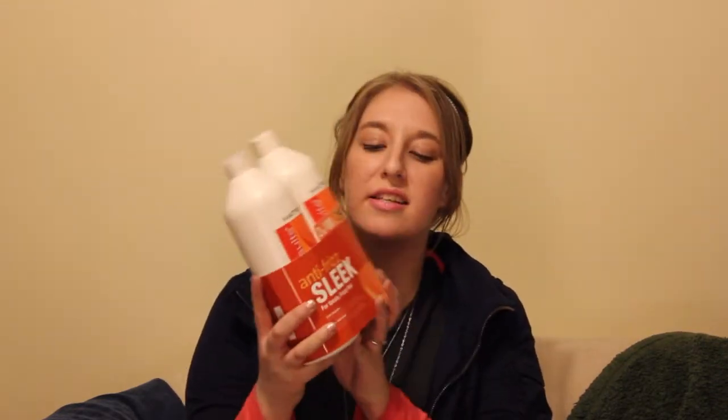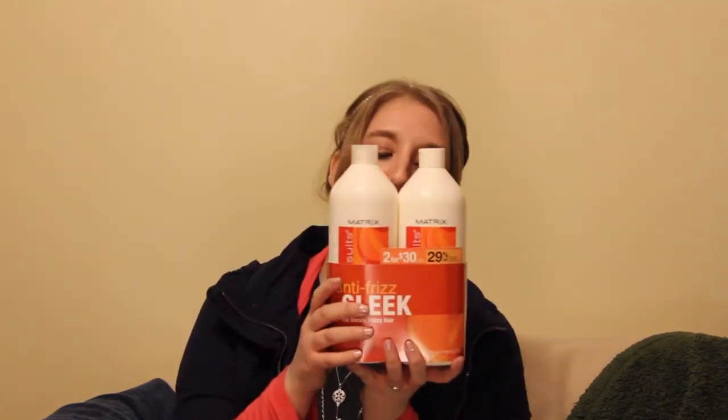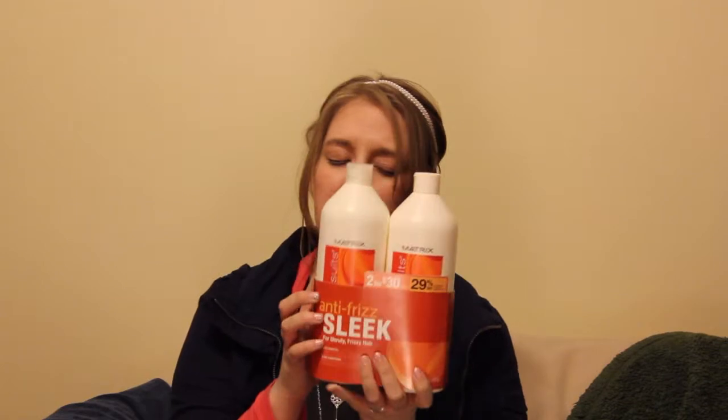The first thing I bought was this Matrix anti-frizz sleek for unruly frizzy hair shampoo. It's getting ready to be the really rainy season, and since I have wavy hair, it just turns into frizz come springtime. So I got this and it was 2 for $30, which is 29% off the full purchase price.